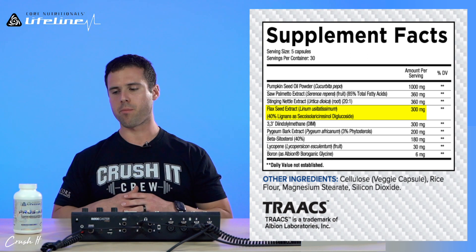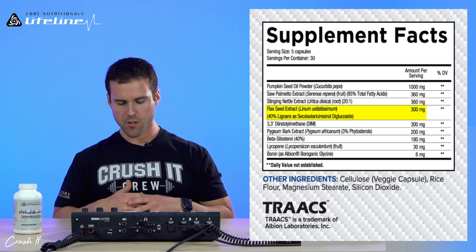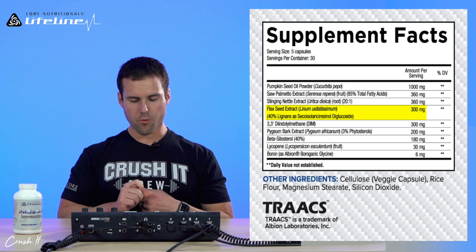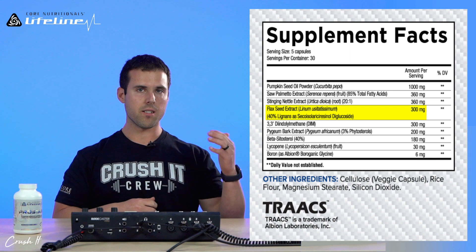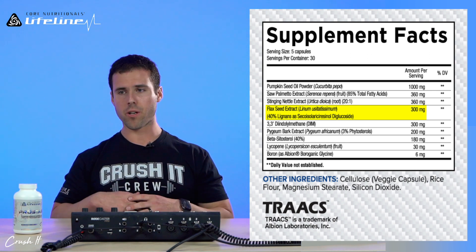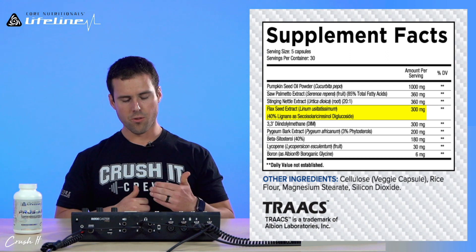These lignans have also been shown to increase levels of sex hormone binding globulin, reduce total and free testosterone, and reduce 5-alpha reductase — the enzyme that converts testosterone to its active form, dihydrotestosterone. You can incorporate flaxseeds into everyday meals, but you can also get a very high concentration in this extract form to elicit these benefits more effectively.